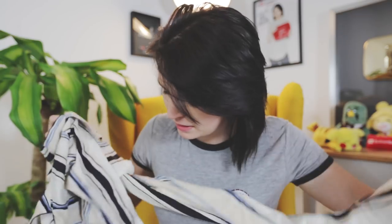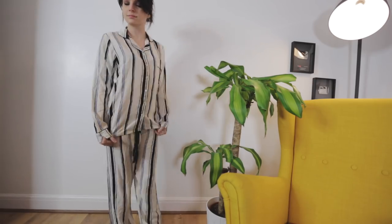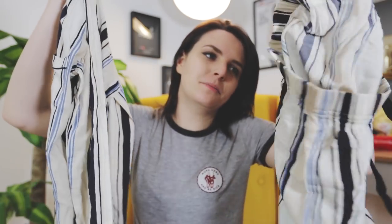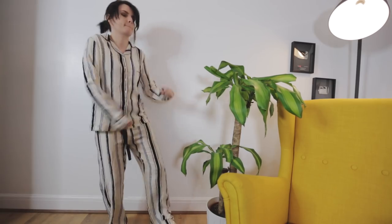Next up is another set of pyjamas I got in the sale, also £9 down from £12. These aren't as cute but they're in the sale, and also no one sees me at night because I'm lonely so I can wear what I want. It's the same viscose material - a nice white, cream and navy pattern. Really breathable and really light.